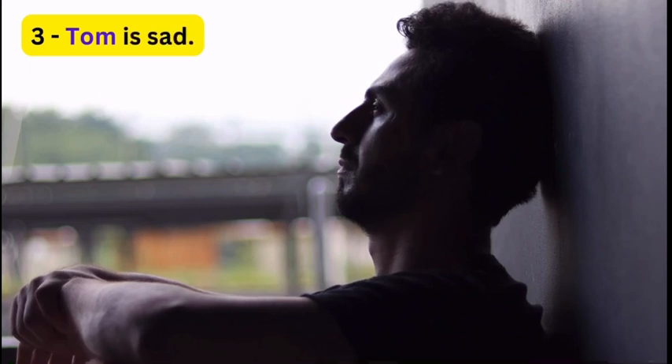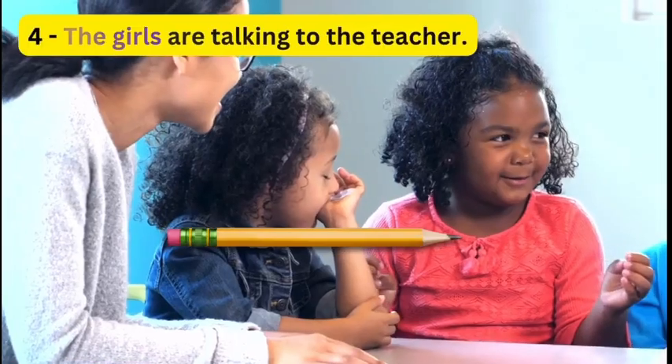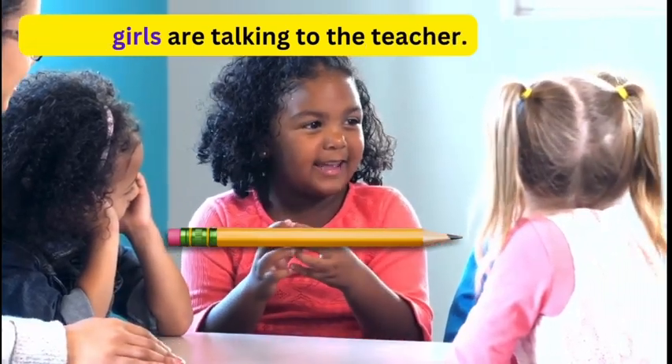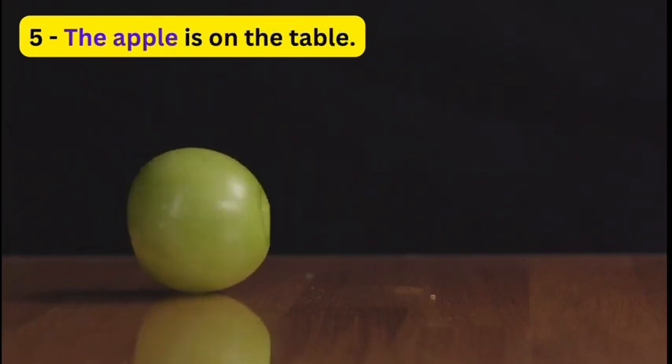3. Tom is sad. 4. The girls are talking to the teacher. 5. The apple is on the table.